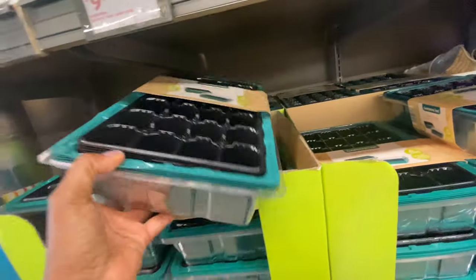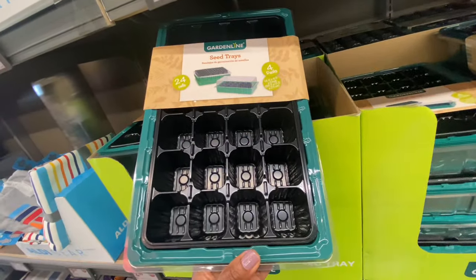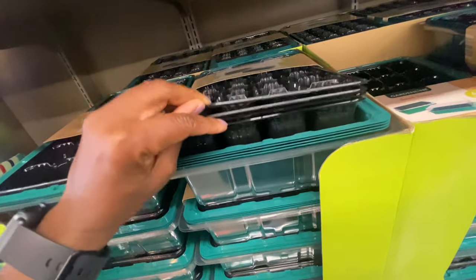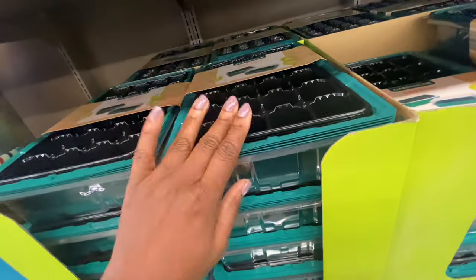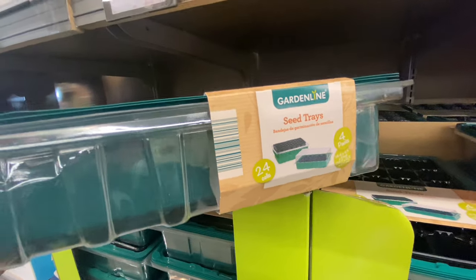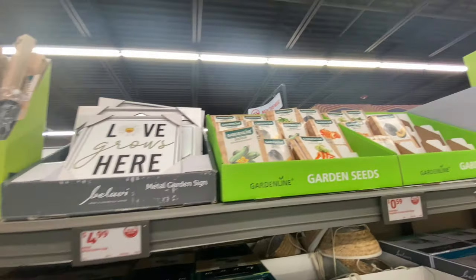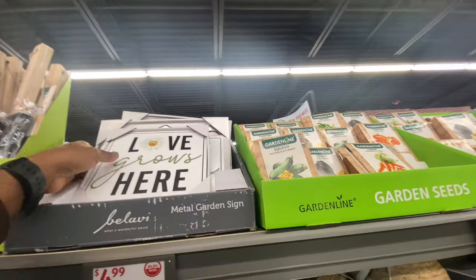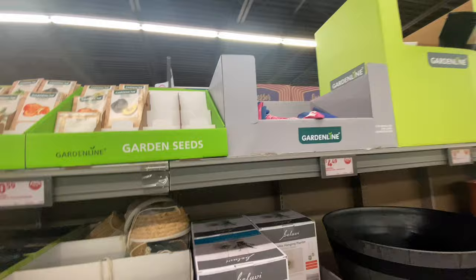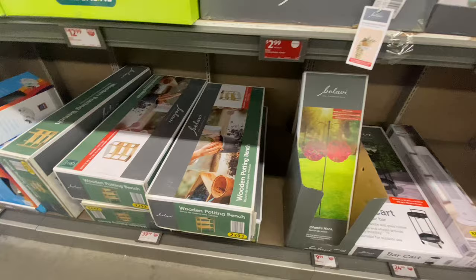If you want to start a garden, these are seed trays. You just put your seeds in there and hope they germinate, then you can plant it. It has four sets and 24 cells — so that's 24 times four. They also have tons of seeds if you want to plant. I keep saying I need to start my garden, but I still haven't started.